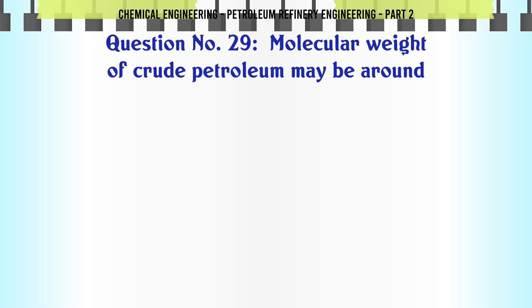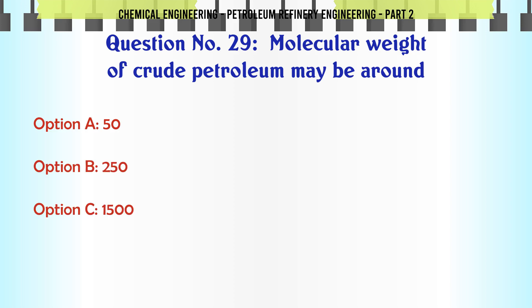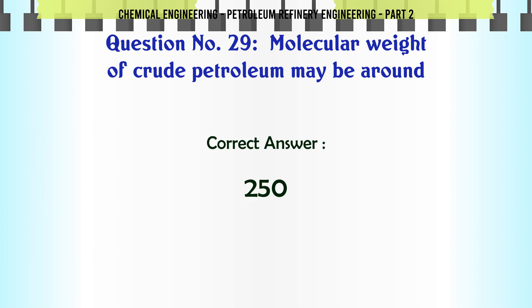Molecular weight of crude petroleum may be around: A. 50. B. 250. C. 1,000–5,000. D. 5,000. The correct answer is: B. 250.